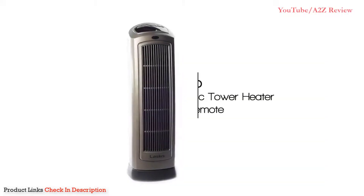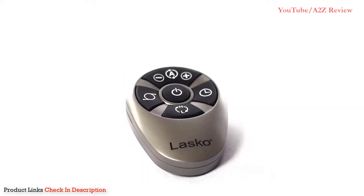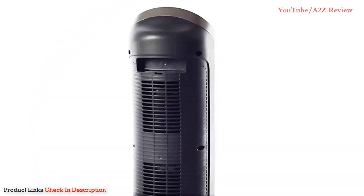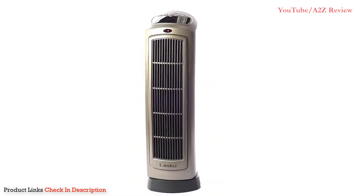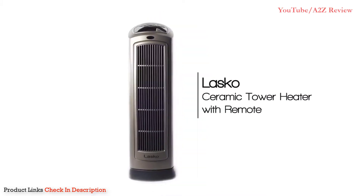The Lasko remote control ceramic heater with digital display keeps you comfortable in any climate. With a multi-function remote control, digital readout, and a programmable thermostat, this heater is versatile enough for most rooms and can be easily transported with the built-in carry handle. This Lasko 1500-watt tower heater is equipped with widespread oscillation and an 8-hour timer for an easy-to-use experience every time.